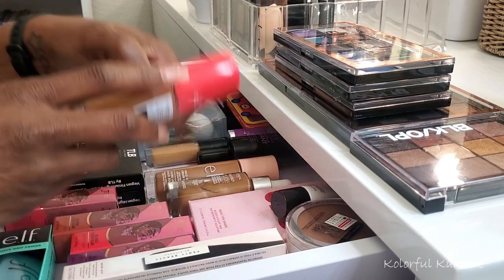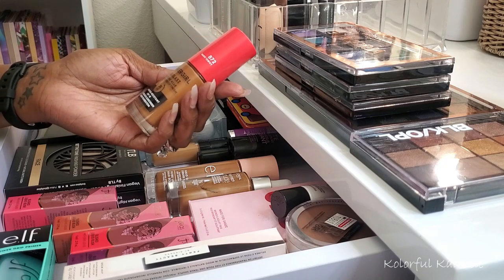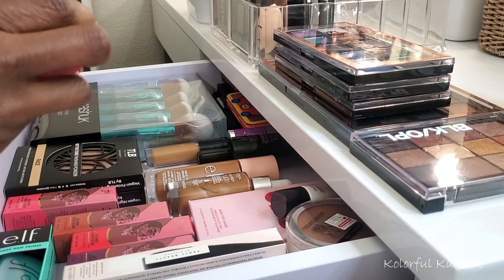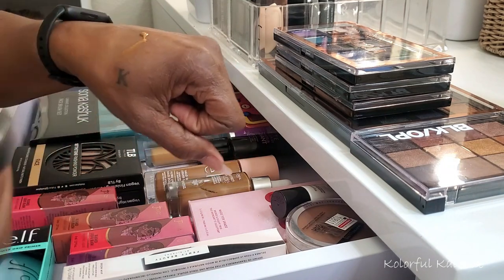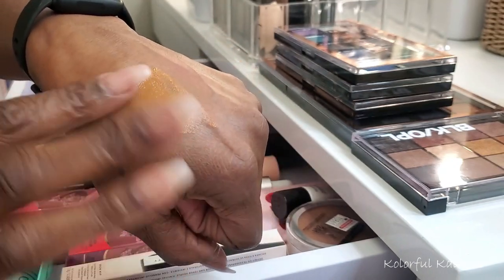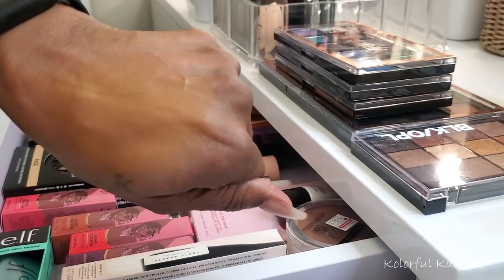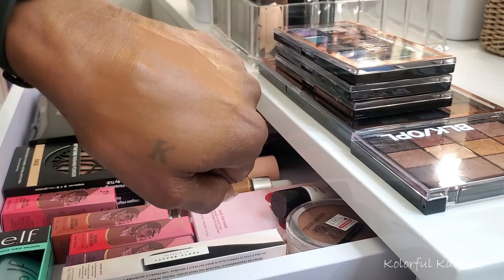Let's take a look at some foundations. I picked up the CoverGirl Outlast Extreme Wear light airbrush finish 24-hour foundation with SPF 18 in shade Warm Tawny 872. Let me open this for you guys — that's what it looks like. It looks pretty good just looking at it. Once I blend it in I think that was probably the closest shade to my face that I could get. The dry down seems like a matte, semi-matte natural type finish — I like that.